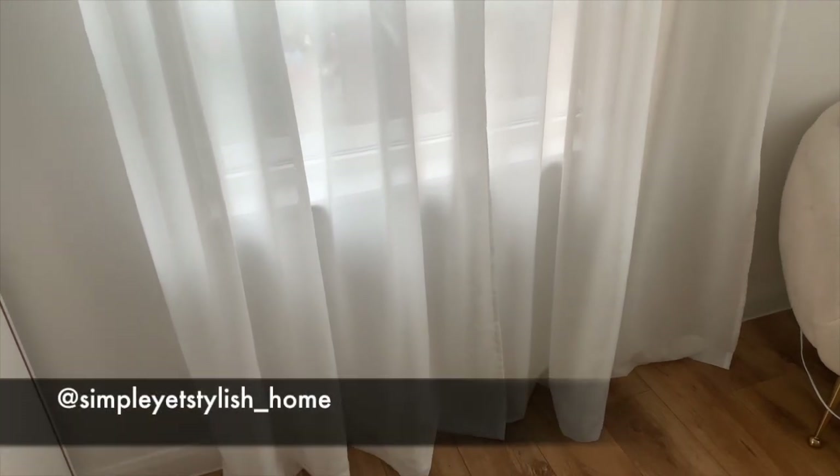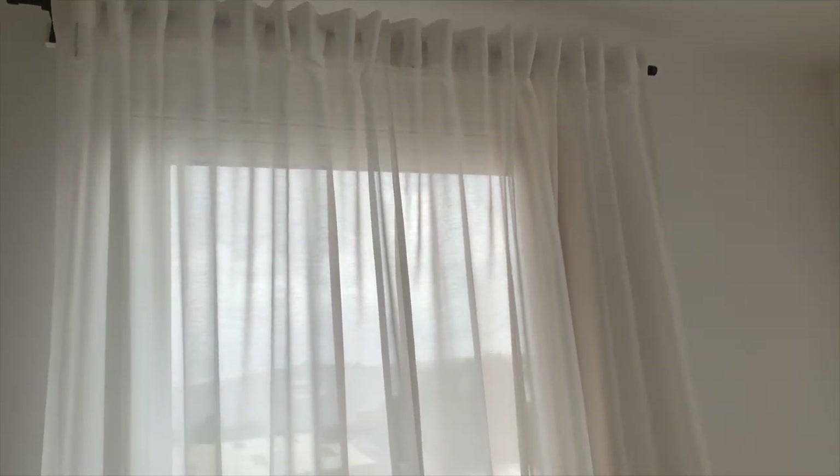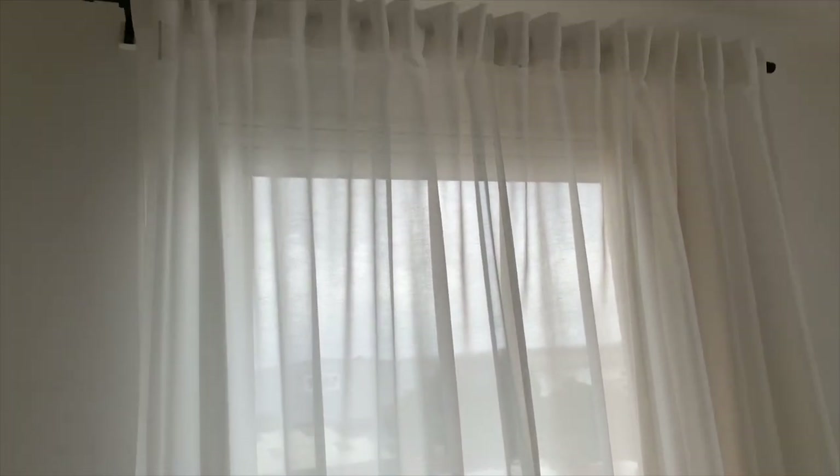Right next to the wardrobe are my curtains, which were also featured on my Instagram home account. I absolutely love these sheer blackout curtains — from the outside you can't see inside. They're very affordable and easy to clean; you can just put them in the washing machine. I actually had to wash one recently and there were no creases at all when I put it back up, so that was perfect.